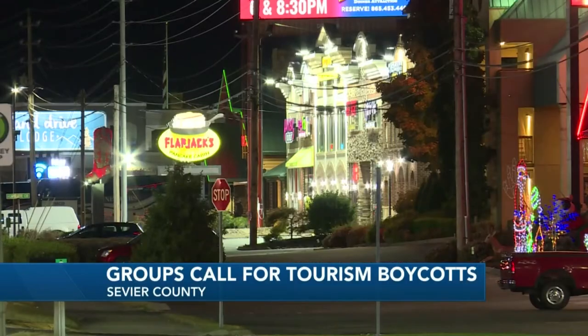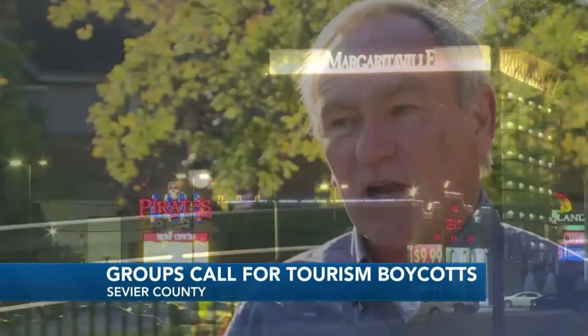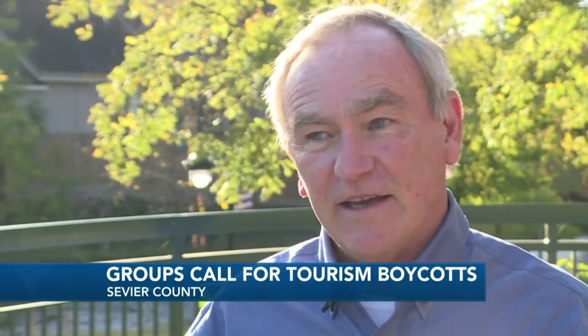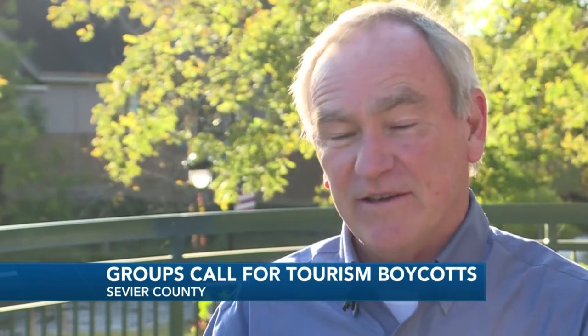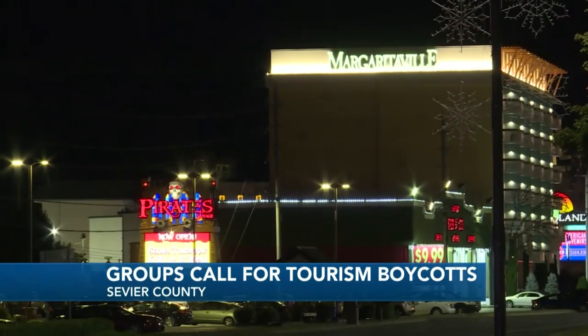The Pigeon Forge tourism director says they're not too worried that one man's comments will hurt their tourism industry. It's our job to reassure people that they're going to be safe when they visit here. Any season of the year, 80% of the people who come here are repeat guests — and they would not be coming here if they were not being well treated. Many of these people come as many as nine or 10 times a year. Pigeon Forge says they plan to keep putting the message out that all are welcome here. Dollywood is also among the list of businesses and county officials to step forward today and condemn the commissioner's comments.